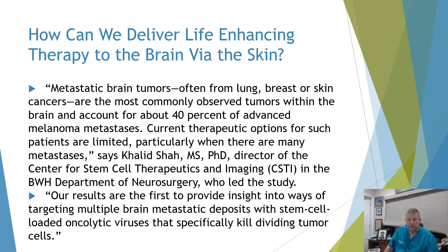Metastatic brain tumors, often from lung, breast, or skin cancers, are the most commonly observed tumors within the brain and account for about 40% of advanced melanoma metastasis. The current therapeutic options for such patients are quite limited, particularly when there are many metastases, according to Dr. Shah, who directs the Brigham and Women's Department of Neurosurgery, stem cell therapeutics, and imaging. The results are the first to provide insight into targeting multiple brain metastatic deposits with stem cell-loaded oncolytic viruses that specifically kill dividing tumor cells.